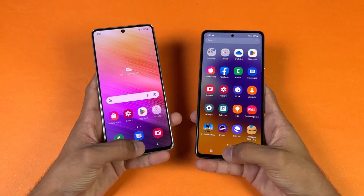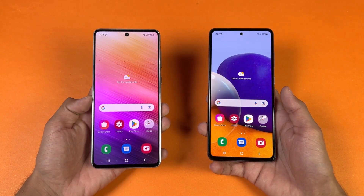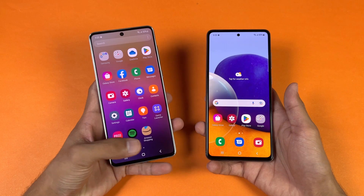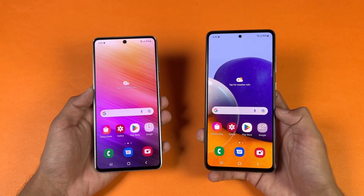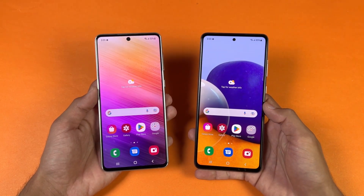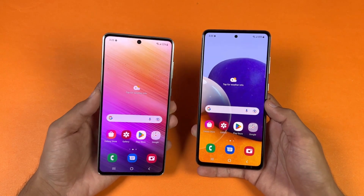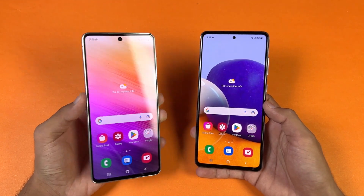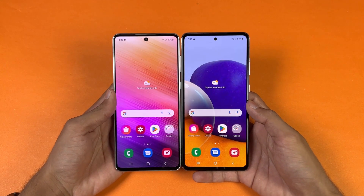Now let's talk about the display. On the A73 we have a 6.7 inch Full HD Plus Super AMOLED Plus display with 120Hz refresh rate, while the A72 also has a 6.7 inch Full HD Plus Super AMOLED display with 90Hz refresh rate. Both phones also have a punch hole, which is smaller on the A72, while the A73 has a bigger punch hole but much smaller bezels.